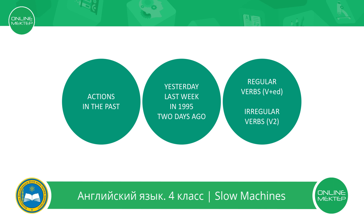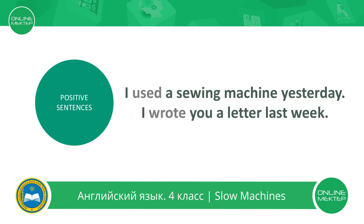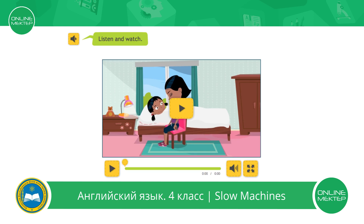Don't forget that we have regular and irregular verbs. This is how we make a positive sentence. For example: I used a sewing machine yesterday. I wrote you a letter last week. 'Use' is regular. 'Write' is irregular. Let's do some exercises to practice past tense.